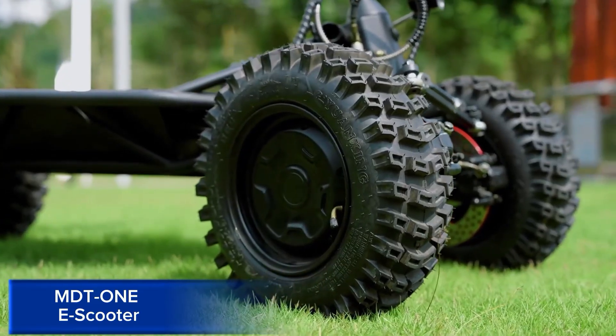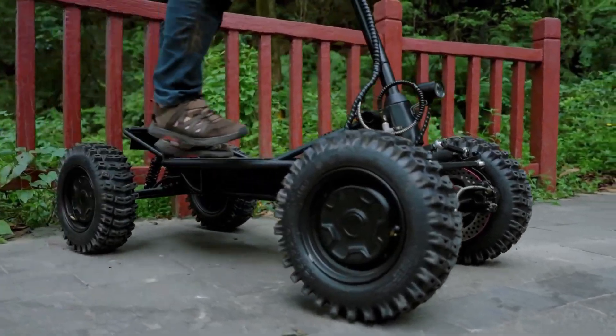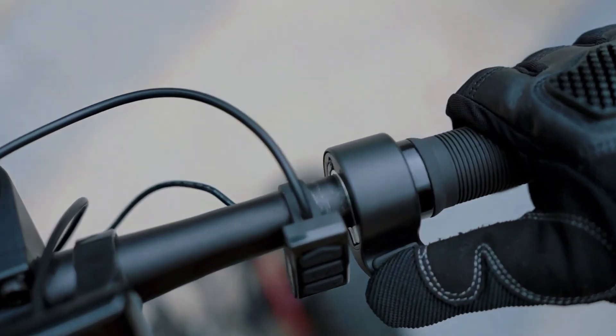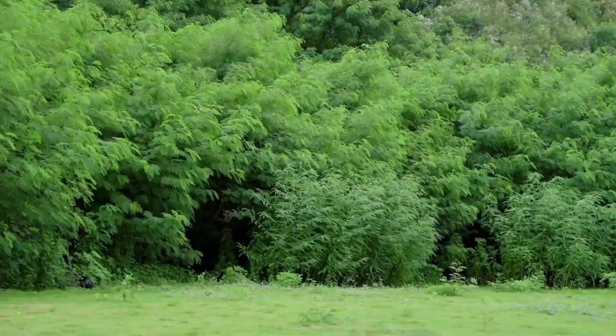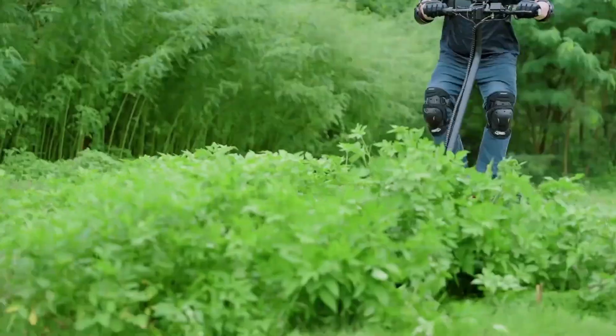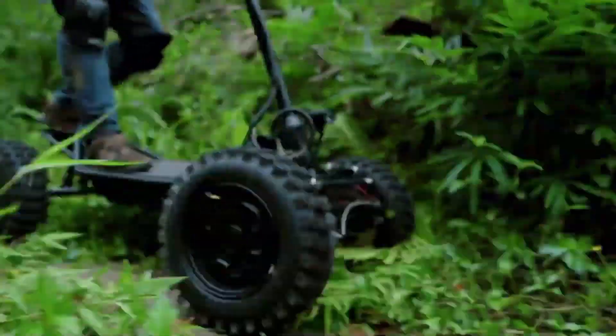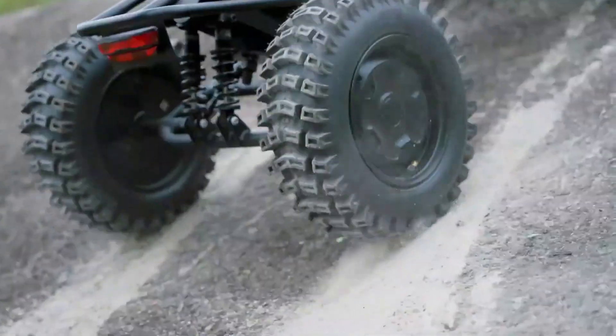MDT1 e-scooter. The MDT1 e-scooter is a high-performance electric scooter designed for urban commuting and recreational riding. This sleek and portable scooter features a powerful motor, advanced battery technology, and a top speed of 25 miles per hour.